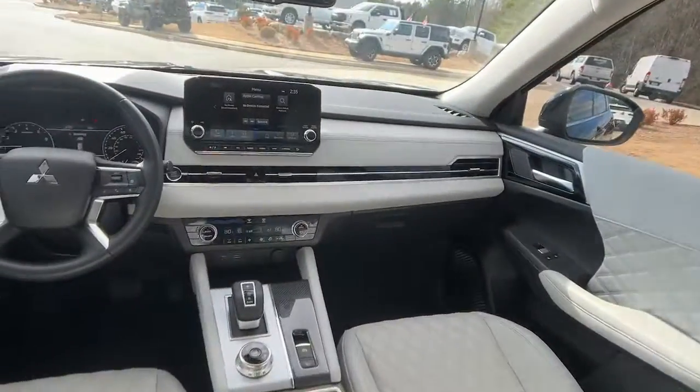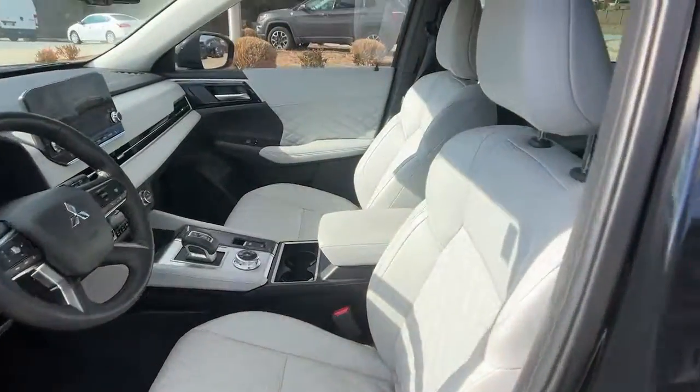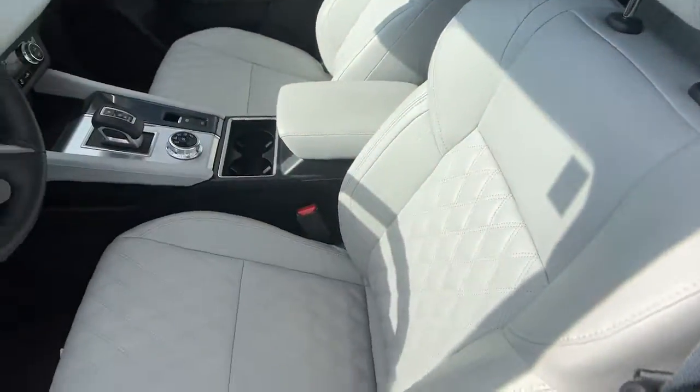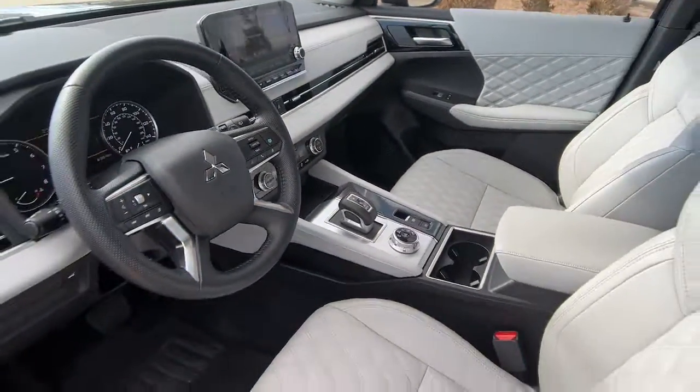Satellite radio, fog lamps, power liftgate, keyless start. Make the journey with confidence in this comfortable, well-equipped Outlander. Come in for a test drive — our team will make it the best part of your day.